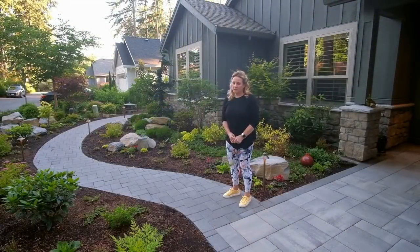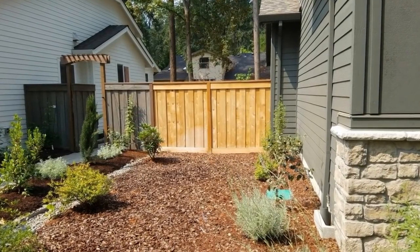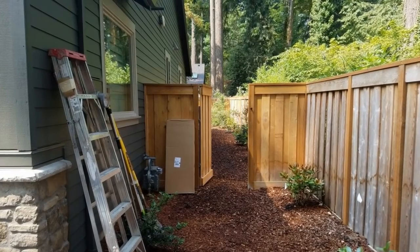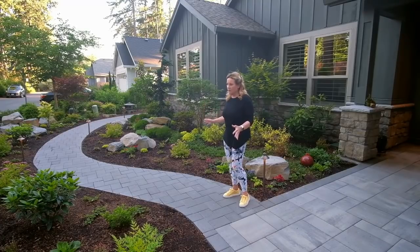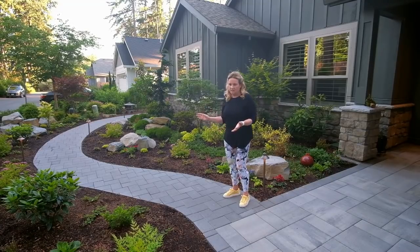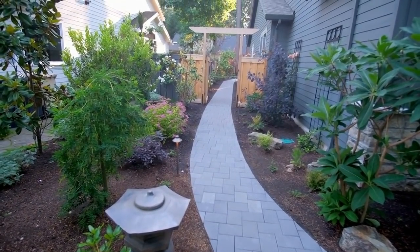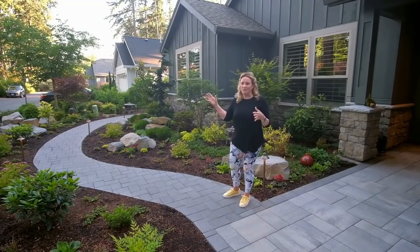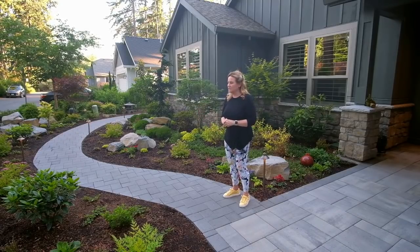I wanted to talk about the pathways because it was one of the most important things to me about this project. We didn't have any way to get from one side — we only had one gate on the left side and no way to get around to the right side without going all the way around. Creating this pathway was just amazing. This was all grass, just one great big square piece out here. We took it all away and created this beautiful garden around this pathway, and it goes all the way around the side with a beautiful Asian style gate. We just love it. It's so great to take my little garden cart and travel around from side to side.